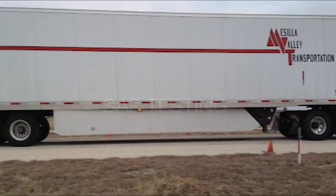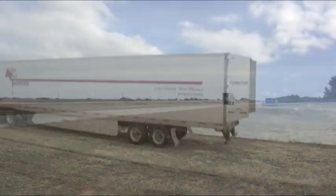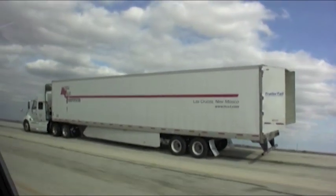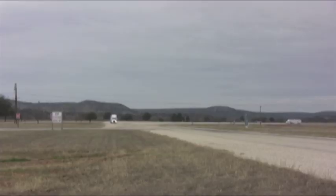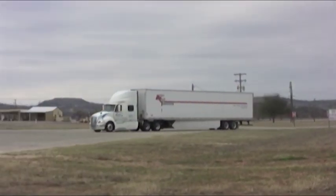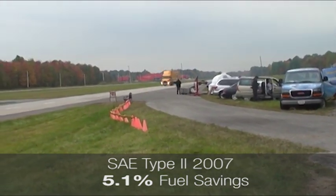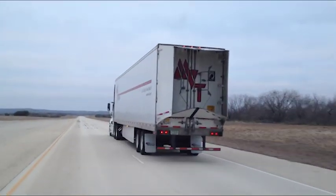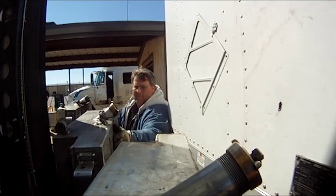The Joint TMC-SAE Fuel Consumption Test Procedure Type 2 J1321 is the industry standard for measuring increases in fuel efficiency attributable to aerodynamic technologies. SAE Type 2 testing involves a control and test vehicle both featuring the same engine, tractor, trailer, and cargo while running at the same time. The only difference being the test vehicle is equipped with the technology being measured for fuel efficiency. Multiple 40-mile runs are used to ensure accurate and statistically significant fuel savings data at a given speed.